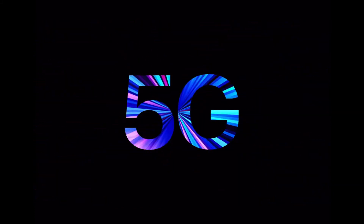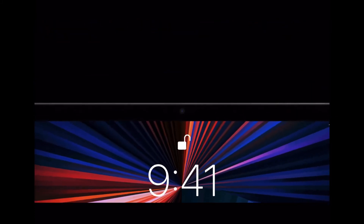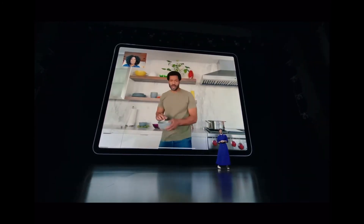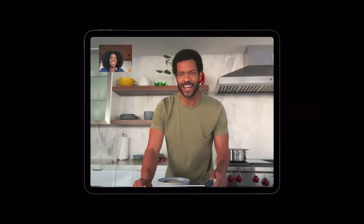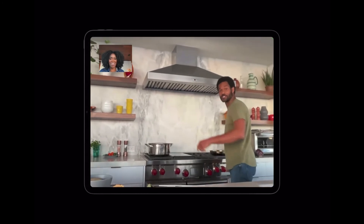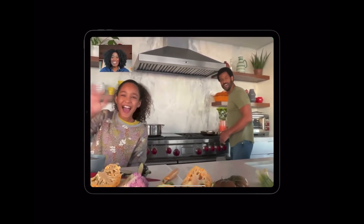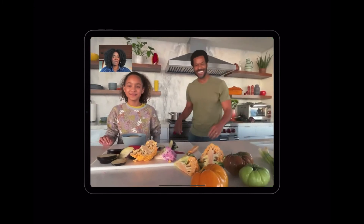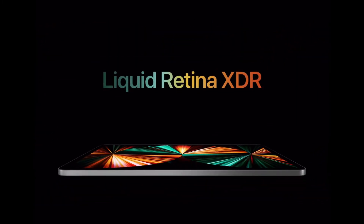It also has 5G in the cellular versions and a 12-megapixel ultra-wide camera. The ultra-wide camera enables a feature Apple calls Center Stage — if you move out of the frame, the camera adjusts itself to keep you in the center. If more people join in, it automatically zooms out to keep everyone in frame. The 12.9-inch version also has Liquid Retina XDR with 1,000 nits of full-screen brightness and 1,600 nits of peak brightness.